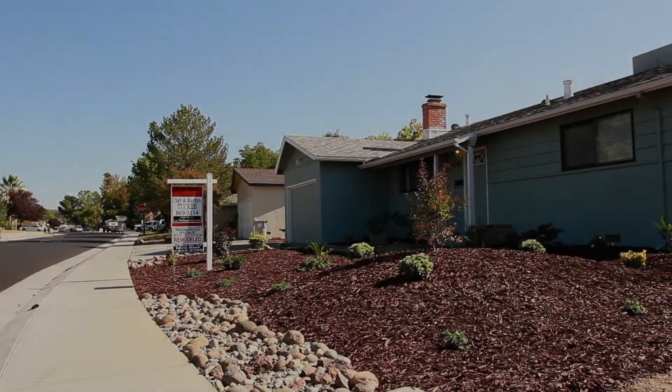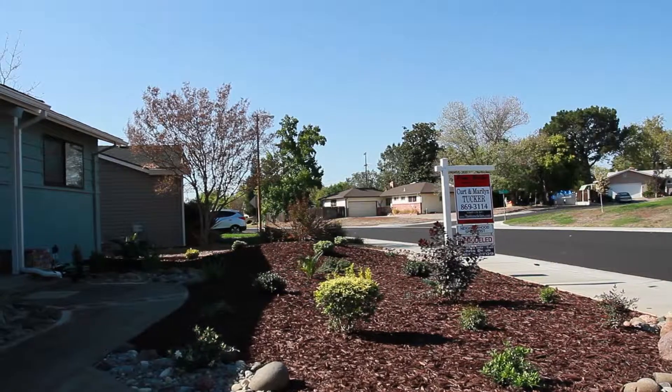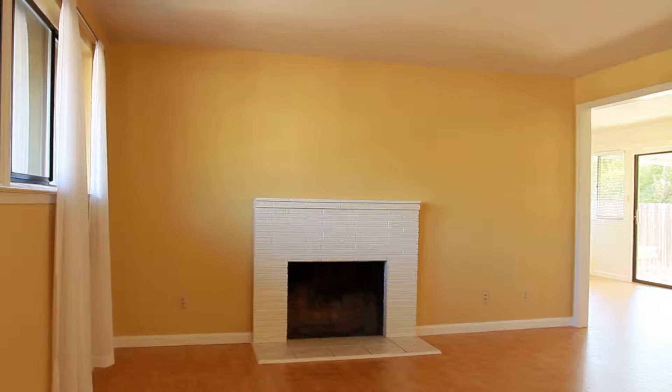Welcome to my listing at 1220 School Street, located in desirable Folsom. The brand new drought-resistant landscaping has fully automated sprinklers that give this home great curb appeal. Come on inside and take a look.